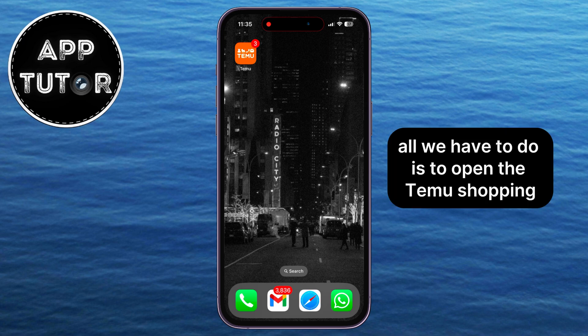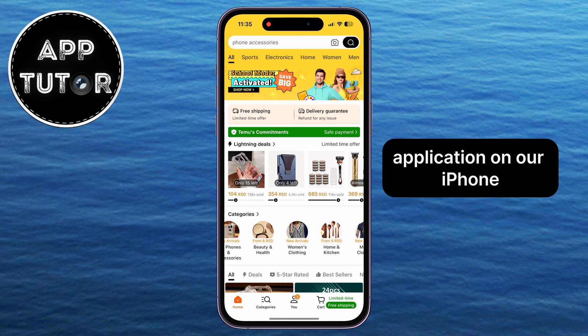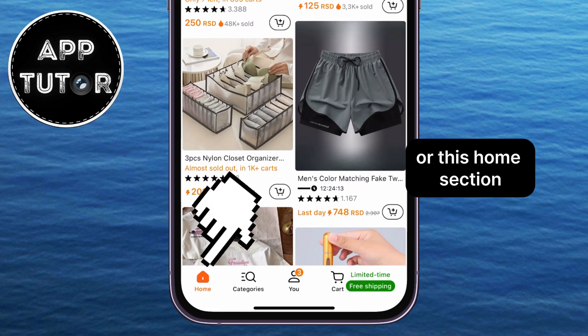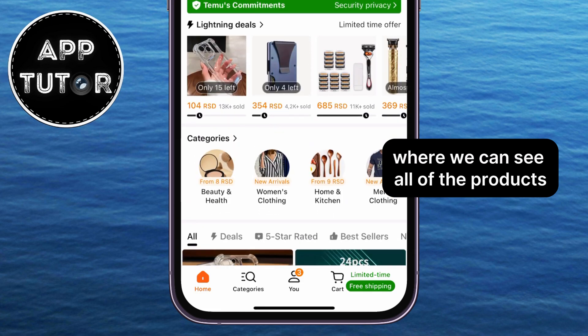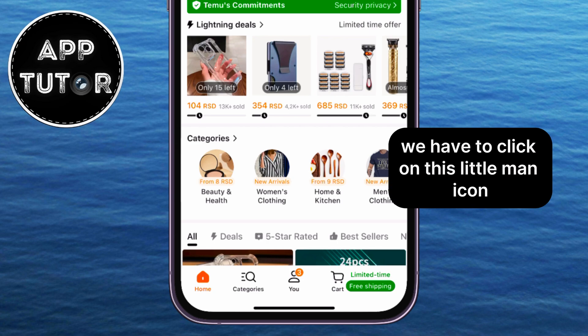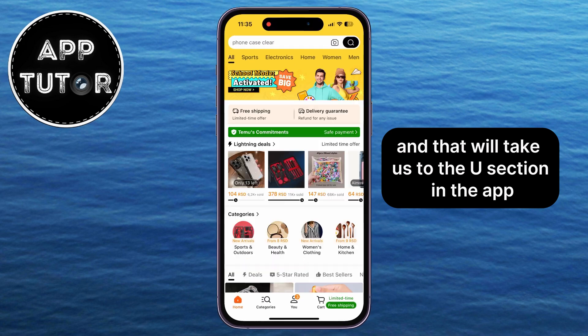All we have to do is open the Temu Shopping application on our iPhone or Android device. You can see that I'm on the main page, or this Home section where we can see all of the products. But in order to log out of our Temu account, we have to click on this little man icon, and that will take us to the You section in the app.